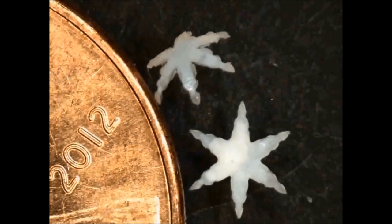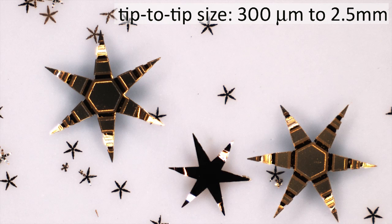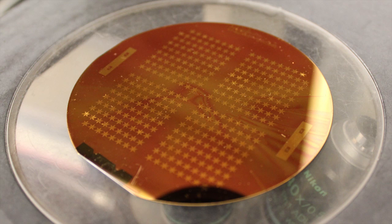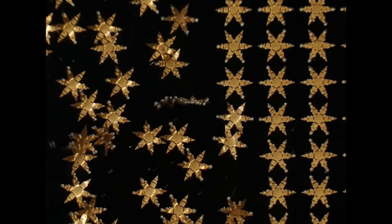Developed at Johns Hopkins University, the star-shaped devices can measure less than a millimeter from tip to tip. The grippers can be made of materials that respond to temperature, pH, or even enzymes.